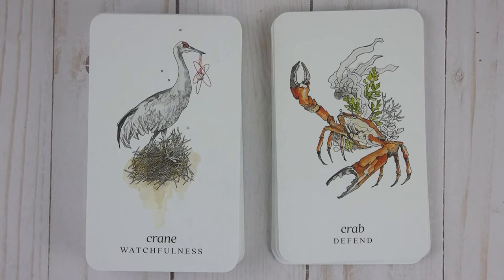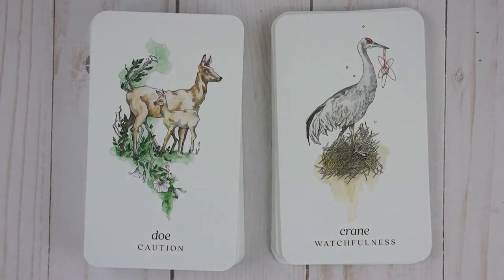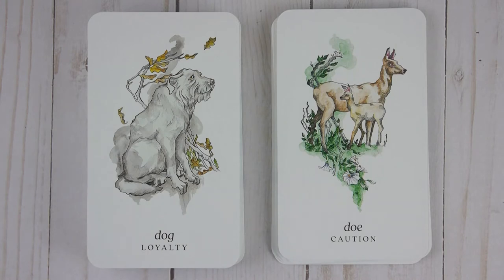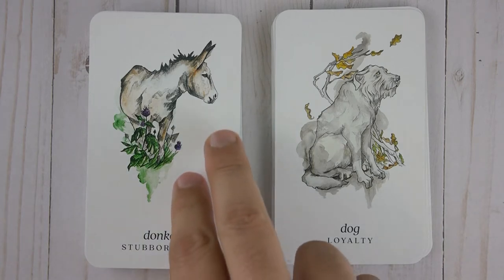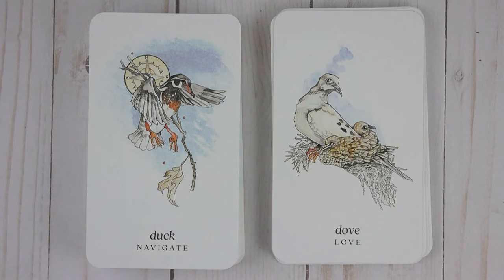Crane — Watchfulness. Doe — Caution. Dog — Loyalty. Donkey — Stubbornness. Doe — Love. Duck — Navigate.